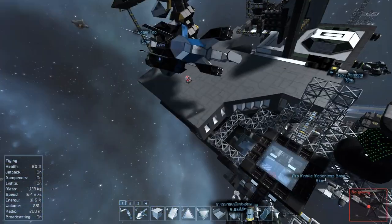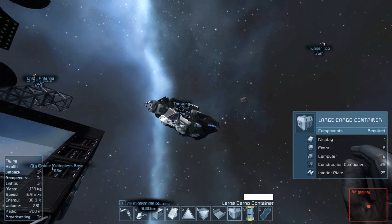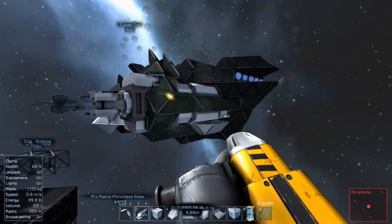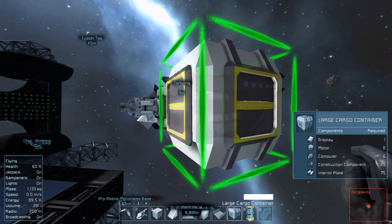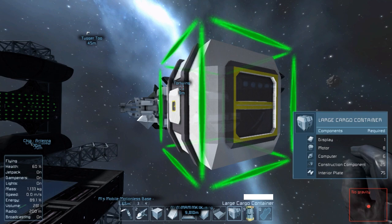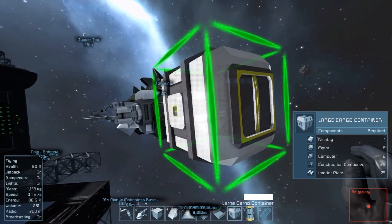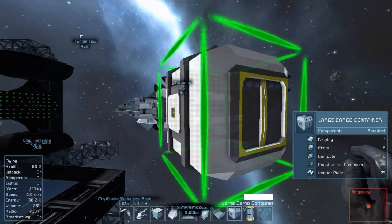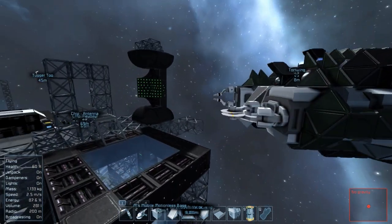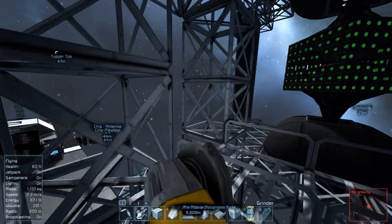What I would really like is some kind of mechanic — maybe with compound blocks — where you could pick and choose the conveyor accesses. Instead of being forced to use the large cargo's preset hatches, a cargo container could just be blank with no hatch, and you'd add hatches afterwards. You could add a large hatch to a face, or two small, or three small, or four small — whatever templates are available. I don't know if that's something that could be done with compound blocks, but it might be interesting.